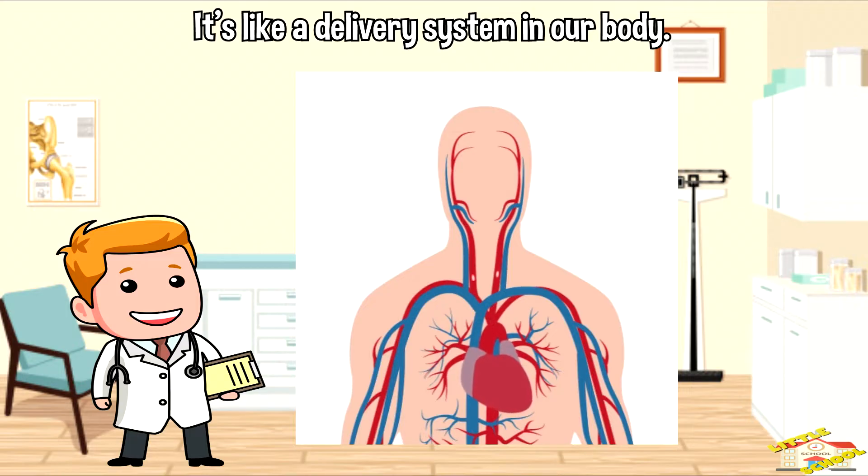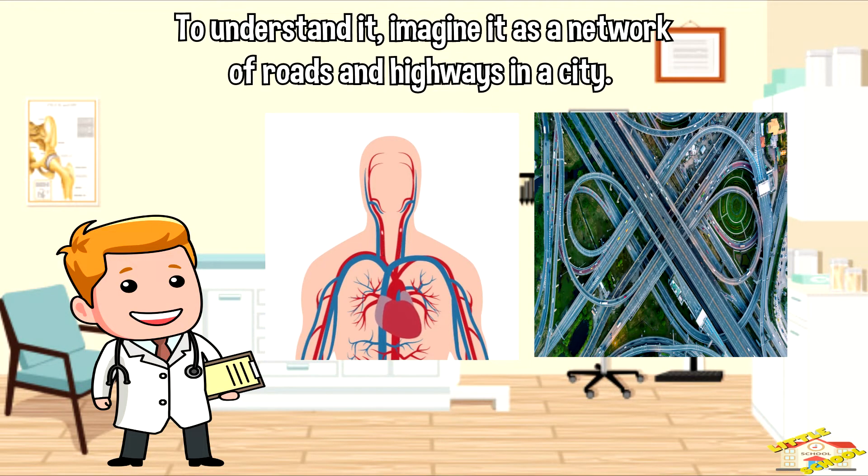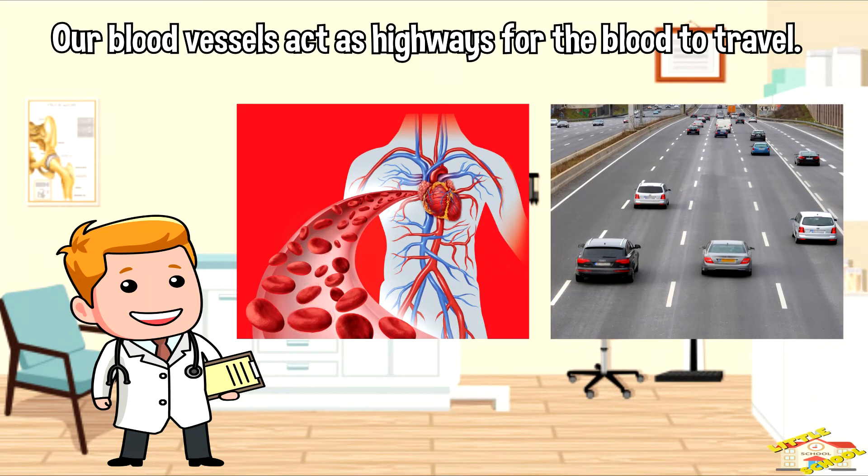To understand the circulatory system, let's imagine it as a network of roads and highways in a city. Just like roads help cars move around the city, our blood vessels act as highways for blood to travel.